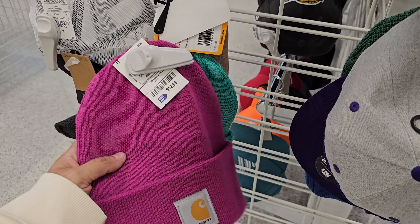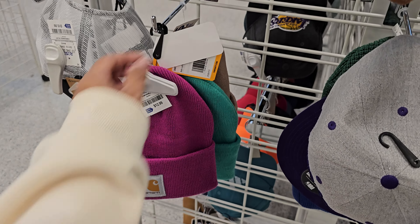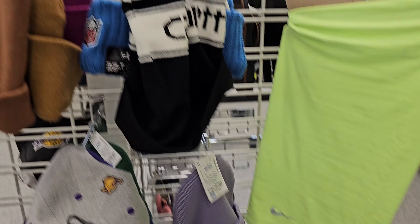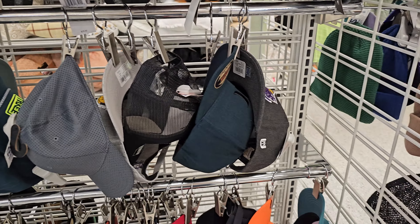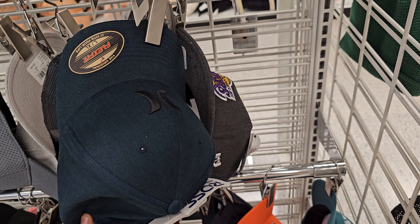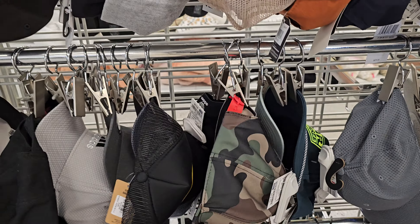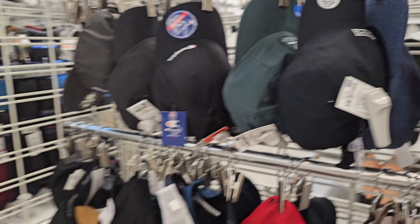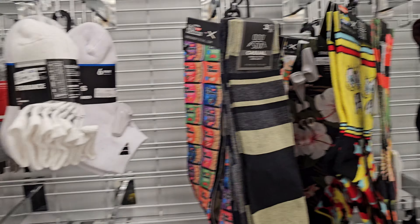Let me look in the beanies. Look at this purple Carhartt — this is cute. I don't know if I want to wait in line though — the line is really long. Should I hide that purple? Nobody's going to buy it — it's not a tag on it, but it's cute. $5.99. This is a nice Hurley hat — this is $12.99, it's a large extra large. Chicago Bulls — there's plenty of Chicago Bulls hats. Hurley, Adidas. I need socks. Calvin Klein — those are $10. I wish all these funny socks were on sale though.